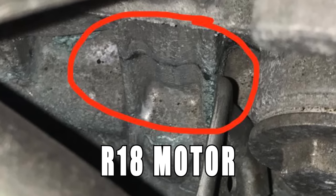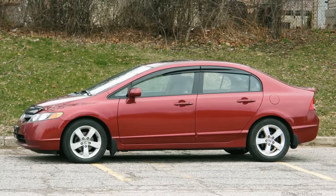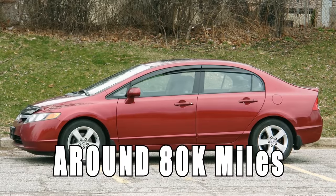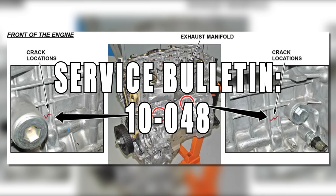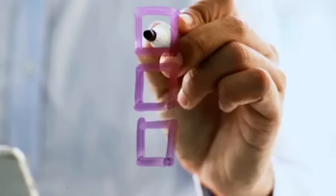Cracking engine blocks on the R18 motor causing coolant to leak. The cars affected are between 2006 to 2009 and this typically happens around 80,000 miles. Honda issued a 10-year extended warranty recall via service bulletin 10-048 on this issue, but that does not matter anymore because it is outside the warranty period. Most likely all affected cars have already been dealt with.